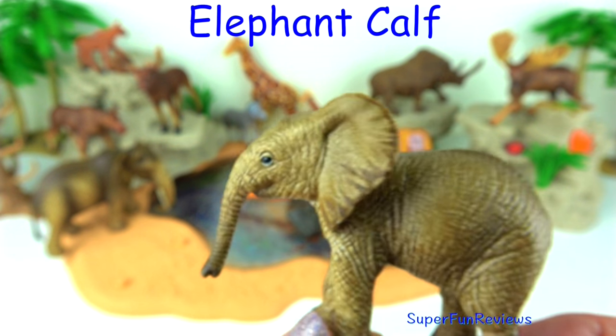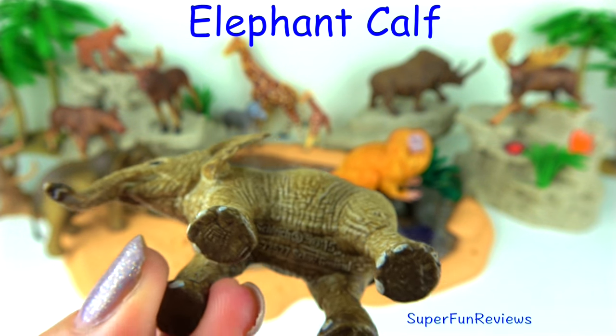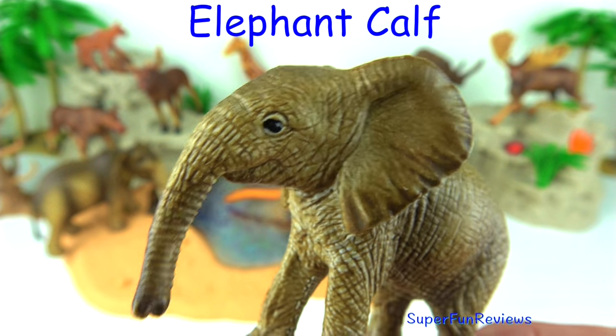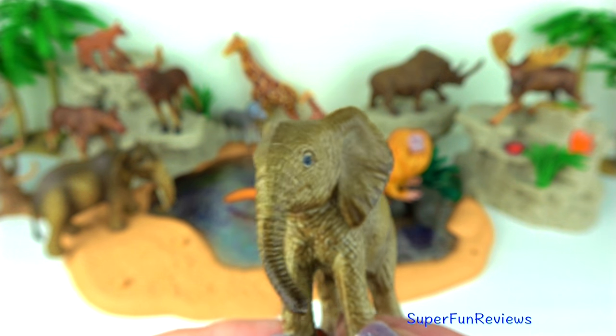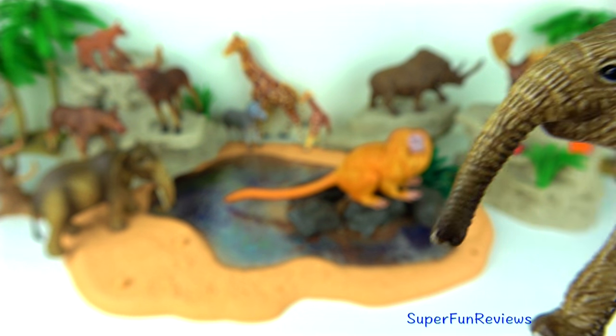Elephant calves are born after a 22-month pregnancy. At birth, elephants already weigh 200 pounds or 91 kilograms and are three feet or one meter tall. The young calves are tended not only by their mothers but also by other females in the herd.